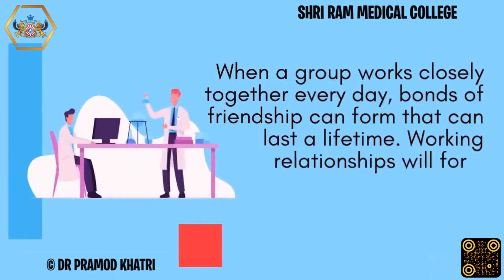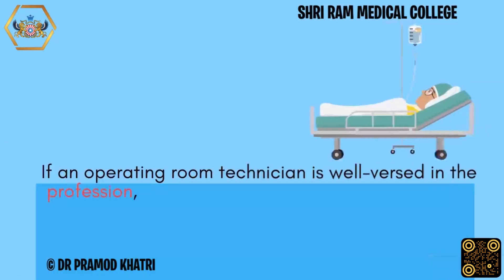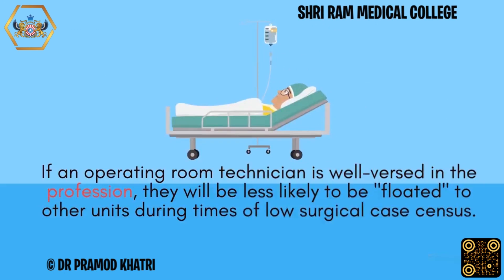When a group works closely together every day, bonds of friendship can form that last a lifetime. Working relationships will form naturally due to the necessity of cooperation. If an operating room technician is well versed in the profession, they will be less likely to be floated to other units during times of low surgical case census.